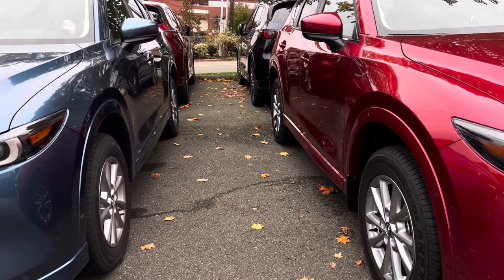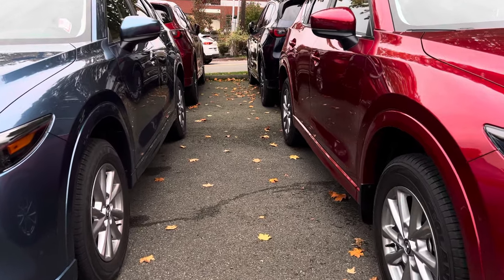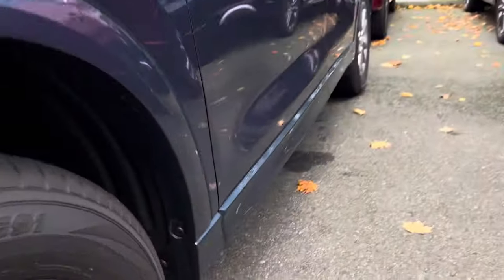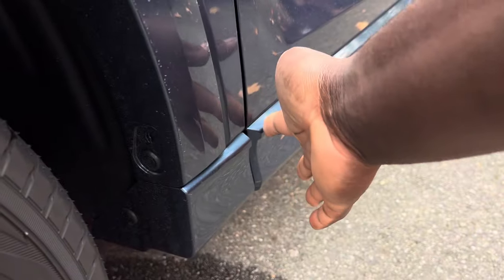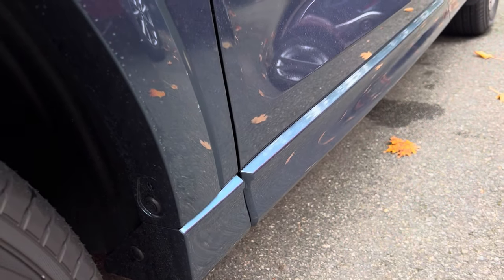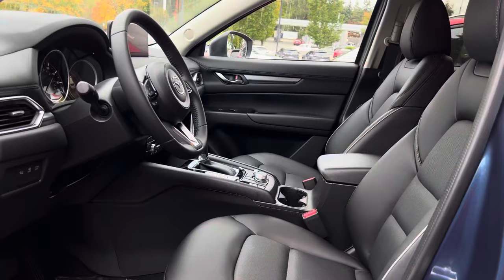On both of these you get body color matching fender flares, and if you look at the bottom you also get the paint that is integrated onto the bottom, which is different from the 2023. In the interior of this base trim level you get leather red seats which feel really nice.